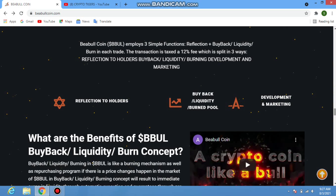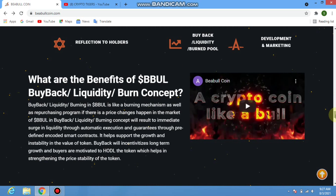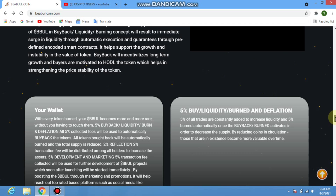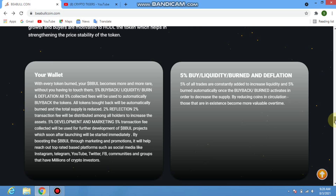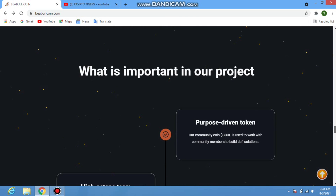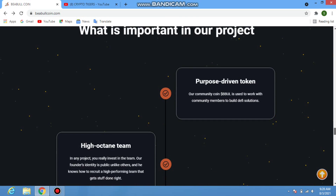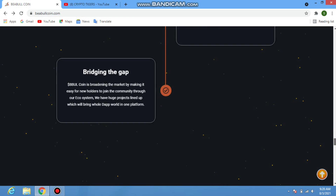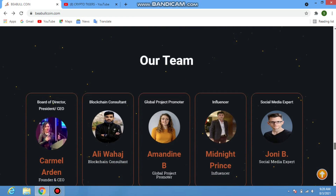Scrolling down, you can check the benefits of BBul's buyback liquidity burn concept. The wallet breakdown shows: 5% burn, liquidity burn, deflation, 2% reflection, and 5% deployment and marketing. The project's purpose is driving the token through a high-octane team, community-backed support, and bridging the gap.